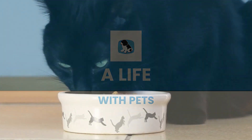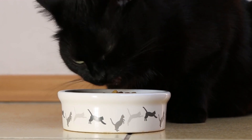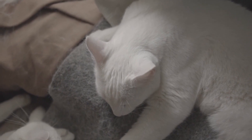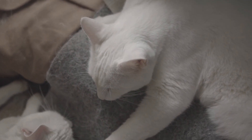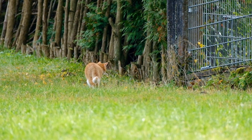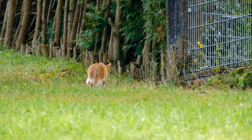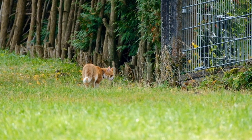Let's start by talking about Toxoplasmosis. It is a disease that is transmitted through contact with the feces of an infected cat. Although Toxoplasmosis is not common in cats, it is important to take preventive measures to reduce the risk of transmission. Symptoms in humans can include fever, muscle pain, headache, and fatigue. If you think your cat may be infected, it's important to take him to the vet for testing.